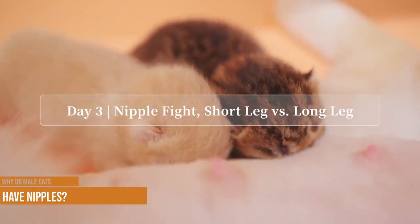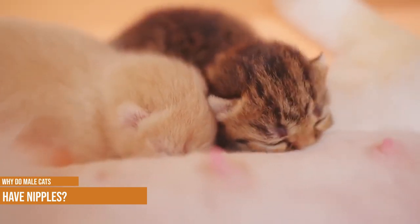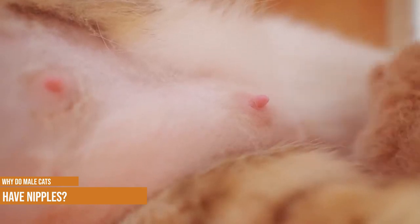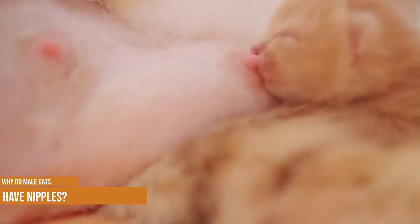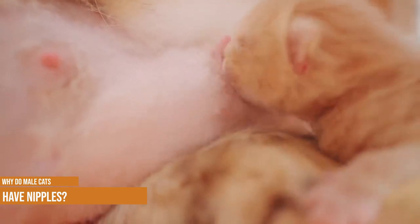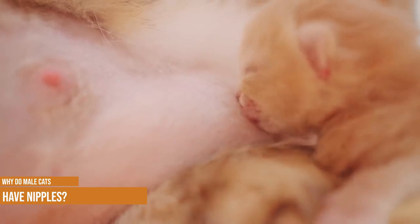Why do male cats have nipples? That's a good question and there is indeed a scientific explanation. As the embryo of a cat is developing inside the uterus of their mother, male and female embryos look almost exactly the same to start with. This means they both develop with nipples. In fact, all male mammals have nipples, even though they serve no future purpose.